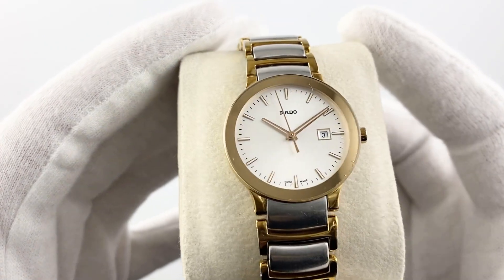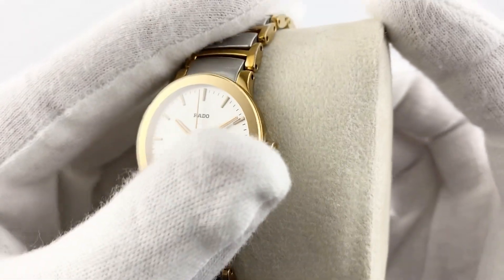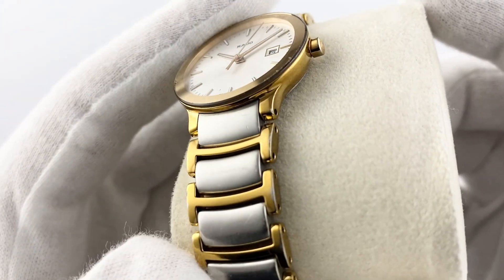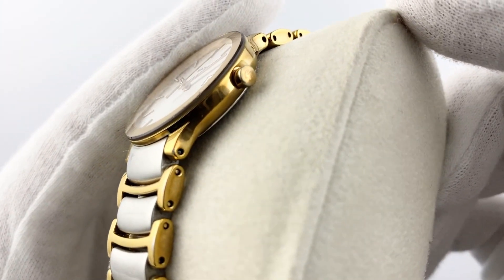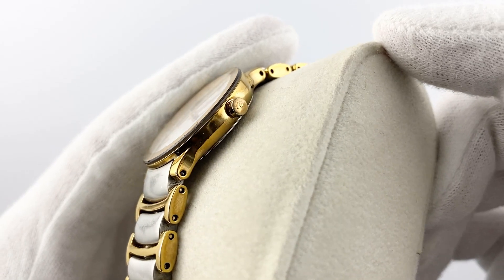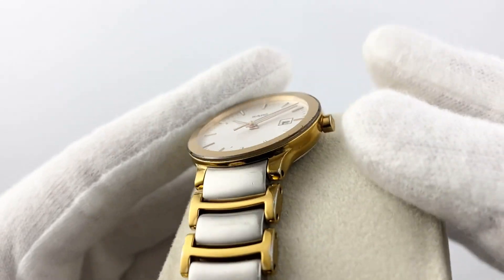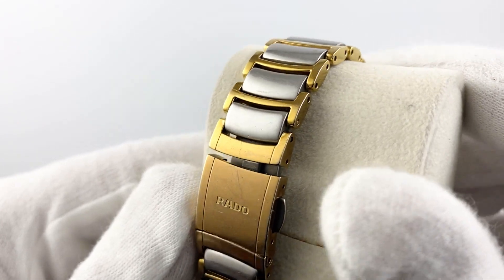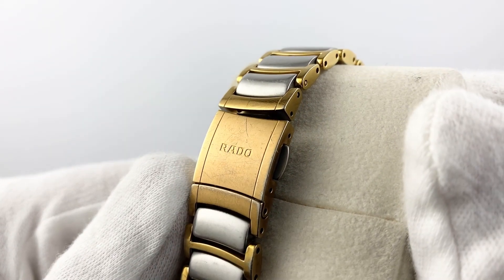Greetings to all lovers of high quality and stylish watches. Today I want to talk about the Rado Centrix watches. The Rado Centrix is an elegant women's watch created by the Swiss brand Rado, made of stainless steel with ceramic inserts on the bracelet. This watch has a case diameter of 28 millimeters.